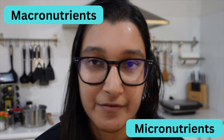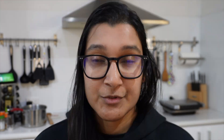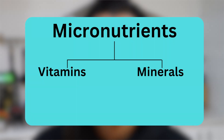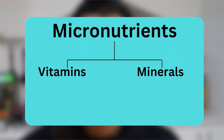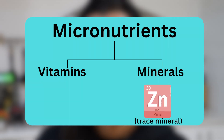As I've said in previous videos, nutrients are split into either being micronutrients or macronutrients, and whenever I do one of these nutrient reviews I like to make sure we all know what we're looking at. Zinc is a micronutrient, and when you have micronutrients you have either vitamins or minerals — and zinc is known as a trace mineral.